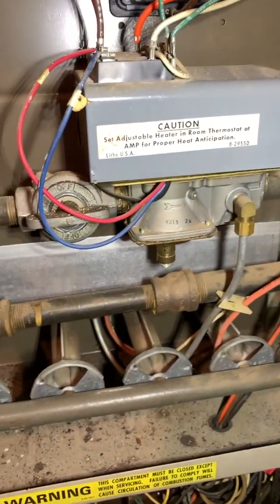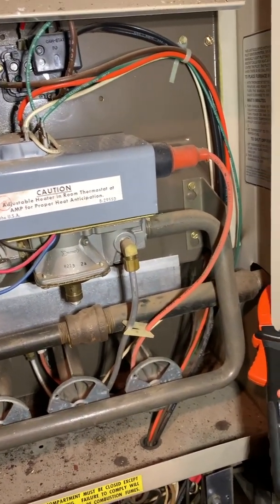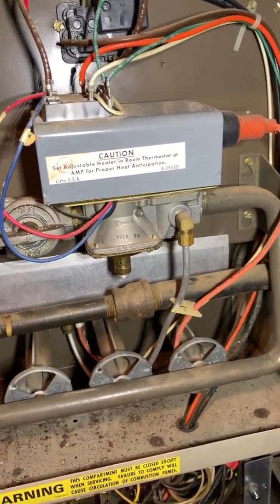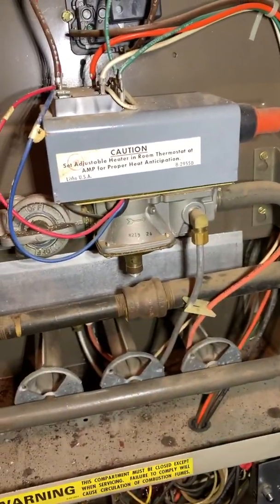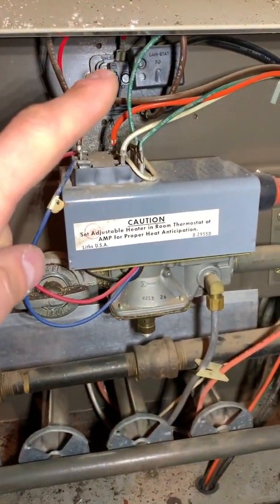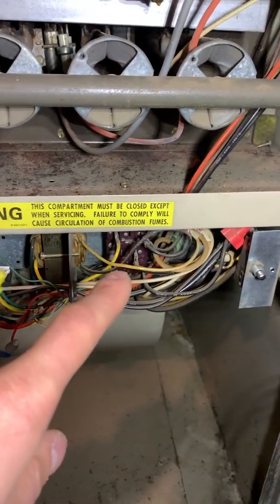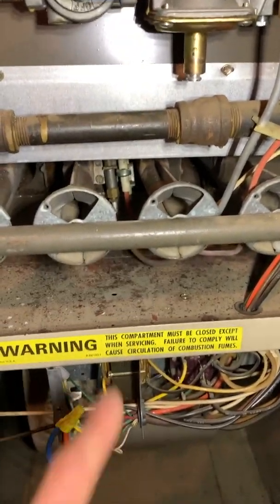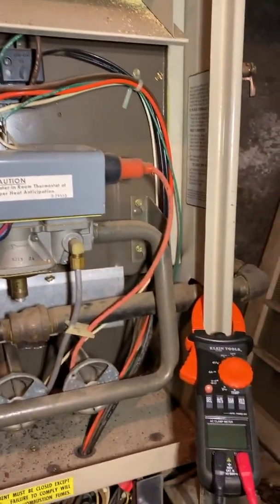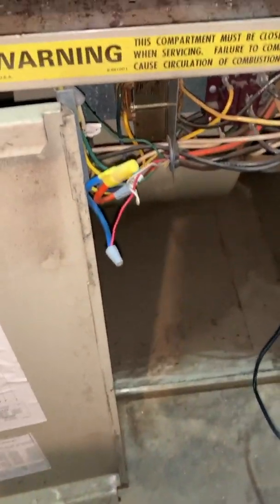We're gonna track down this low voltage and figure out which component has actually failed. If it's something within the main module, it's going to be new furnace time. But if it's the fan limit controller, relay, transformer, or pilot — we probably have a fix. We'll go through and do some low voltage troubleshooting with the Klein meter and figure out what's going on.